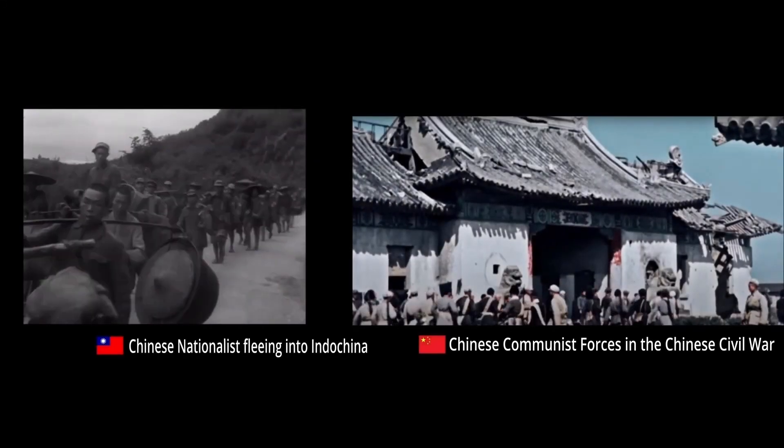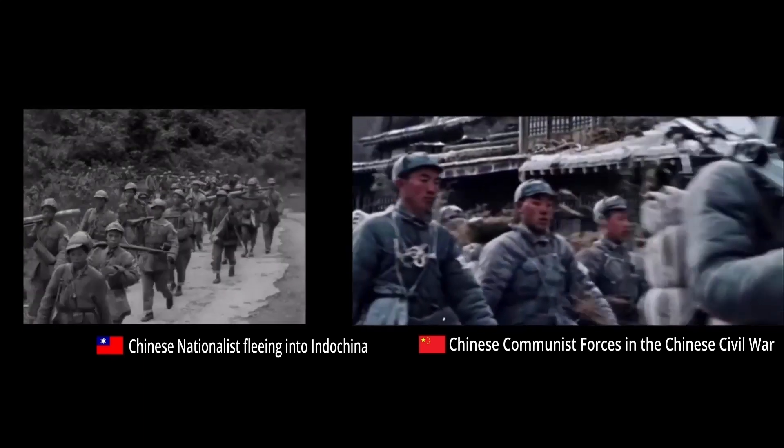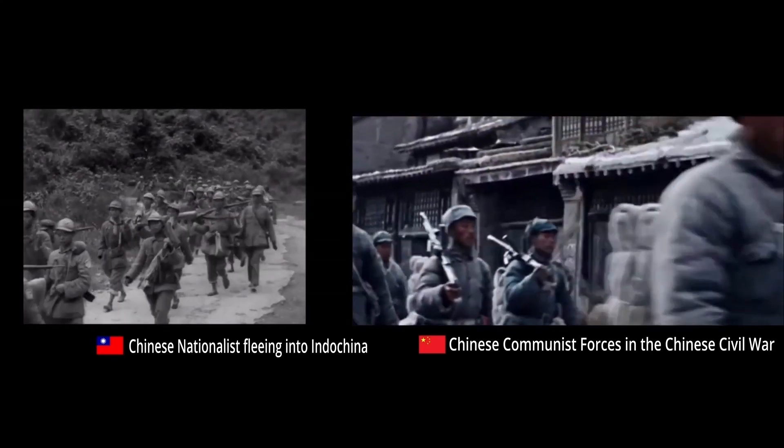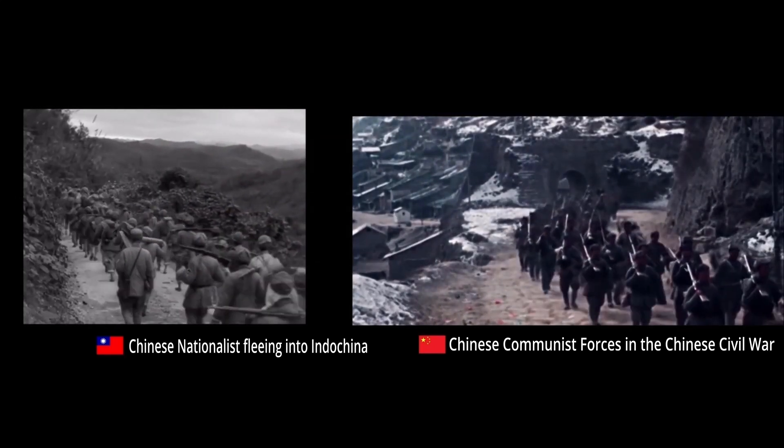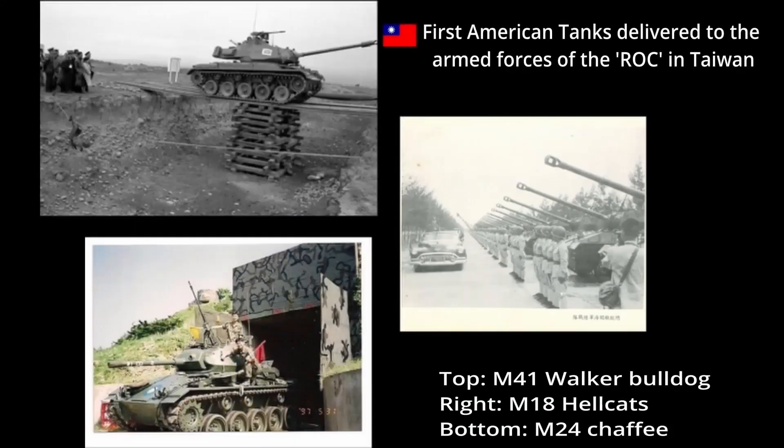Following the retreat of the Republic of China to the island of Taiwan, the country had received significant deliveries of U.S. light armor in the 1950s. The main vehicles delivered by the Americans were hundreds of M24 Chaffees, M18 Hellcats, and M41 Walker Bulldogs.